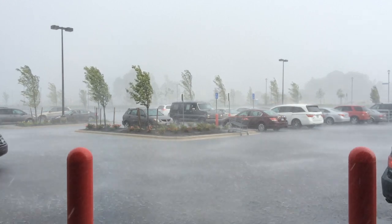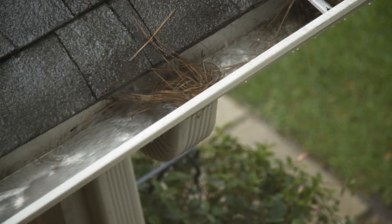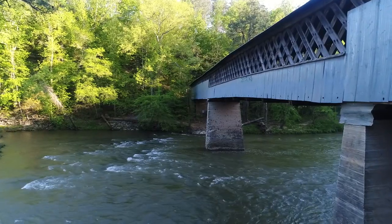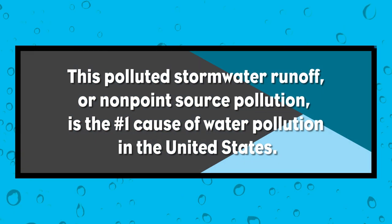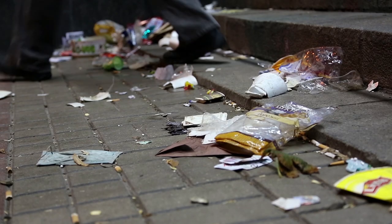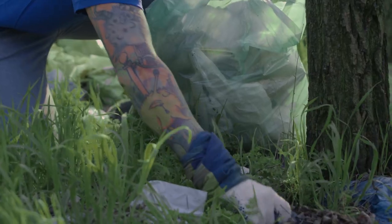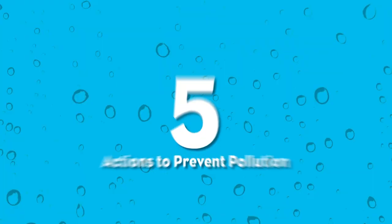Did you know that when it rains, stormwater that flows across parking lots, roadways, rooftops, and other surfaces usually travels directly to rivers and streams with no treatment? This polluted stormwater runoff, or non-point source pollution, is the number one cause of water pollution in the United States. Pollutants that you see on the ground will wash into nearby waters unless we take action to keep our water clean. Here are five action items we can all do to prevent pollution into Alabama's water resources.